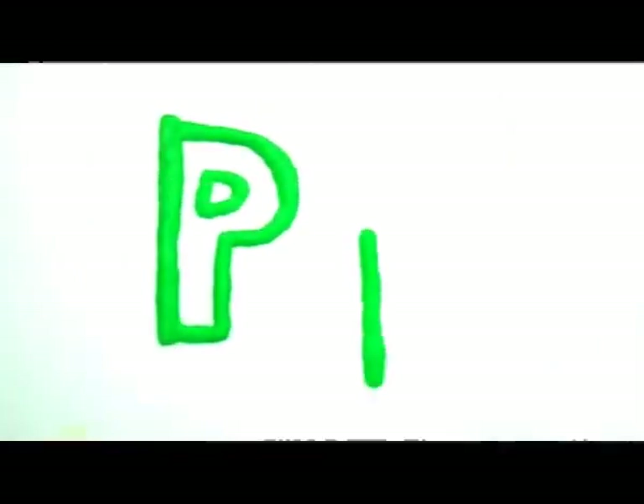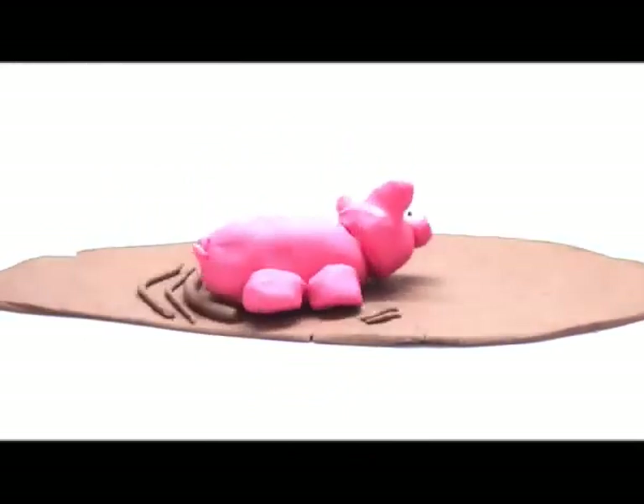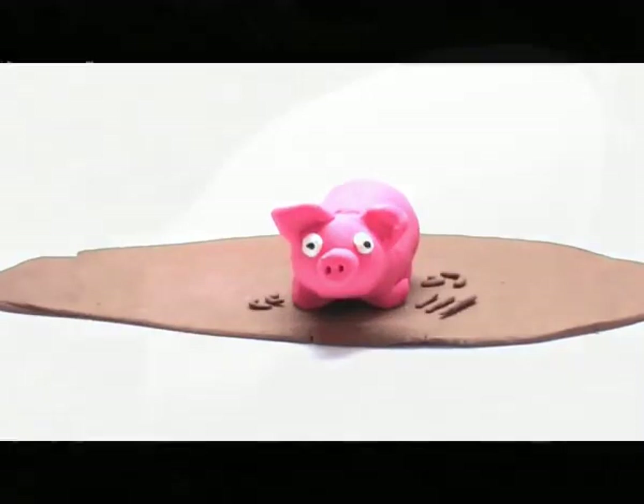Big P, small p. Pig. The pig is rolling around in the mud.